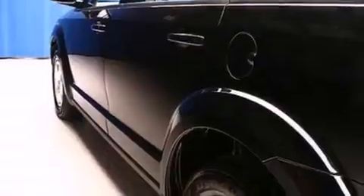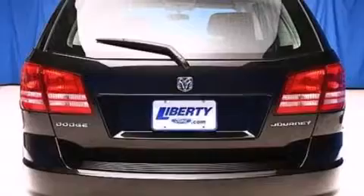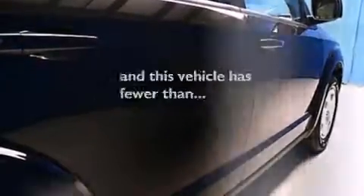Air conditioning, a split folding rear seat, full power accessories, a rear window defroster, and this vehicle has less than 29,000 miles.